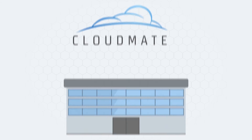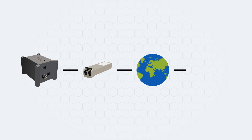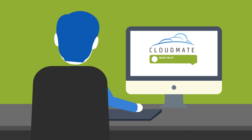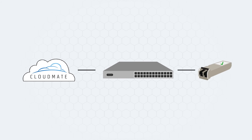Dan just turns on the Cloudmate box, makes sure it's connected to the internet, plugs in the SFP module, and navigates to the Cloudmate support page in his browser. After describing what he needs to the operator via the built-in chat window, everything is done through the cloud, and Dan is back up and running quickly.